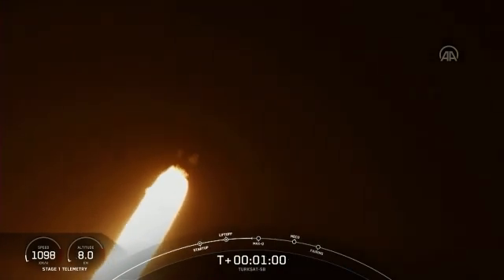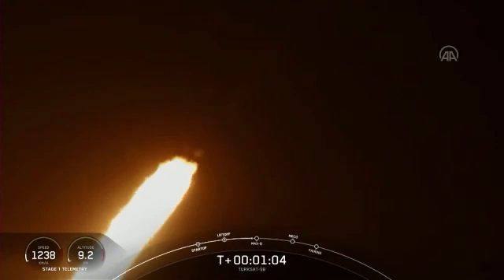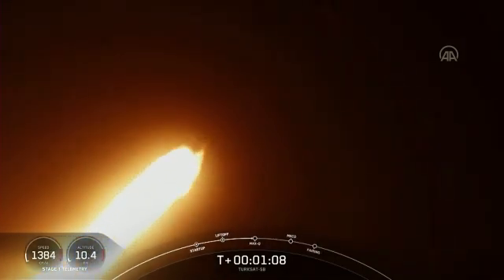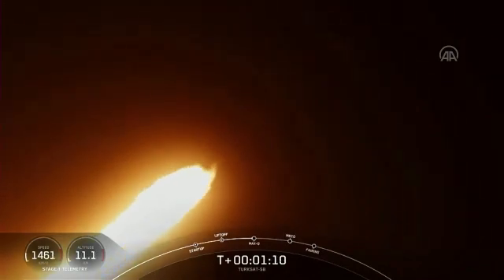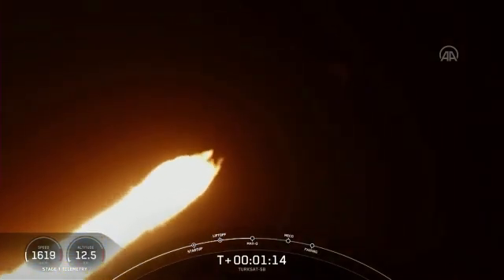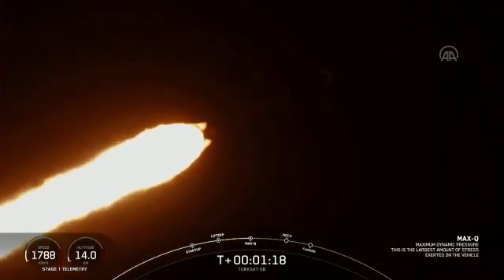Good views from the SpaceX ground cameras following the first stage. Falcon is supersonic. We've gone supersonic. The Merlin engines are back up to full power. Max Q, and we're through the period of maximum dynamic pressure.